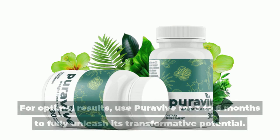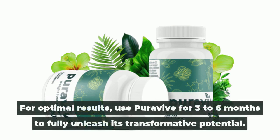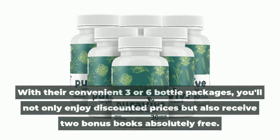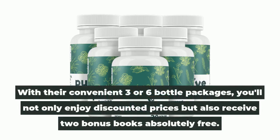For optimal results, use Puravive for three to six months to fully unleash its transformative potential. With their convenient three- or six-bottle packages, you'll not only enjoy discounted prices, but also receive two bonus books absolutely free.